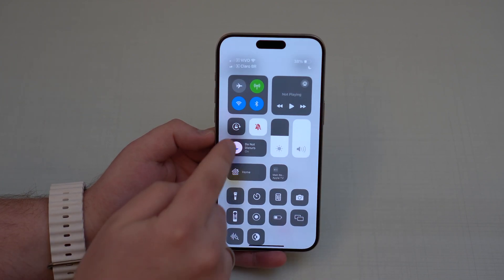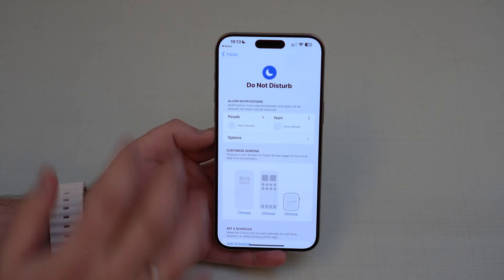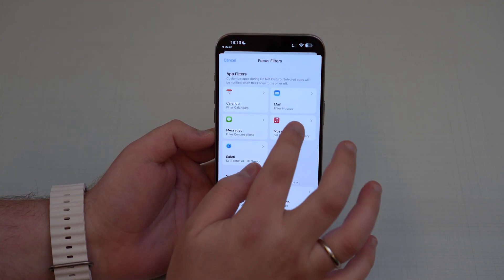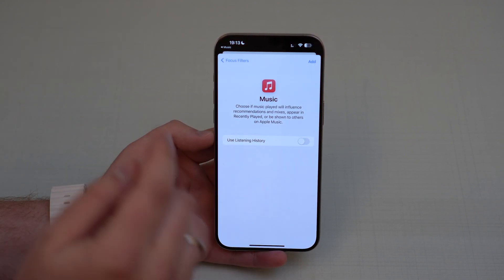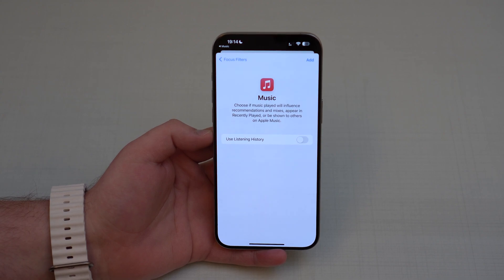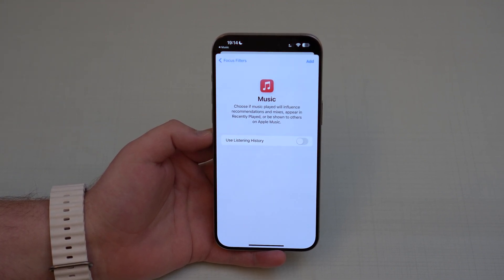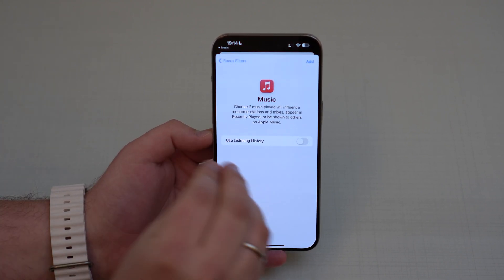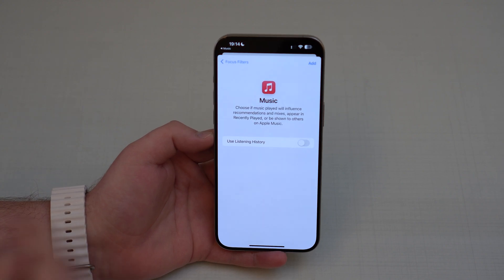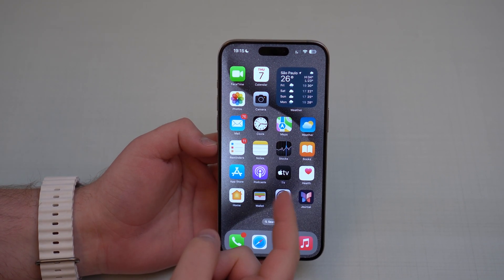Another new Apple Music feature relates to Do Not Disturb. Open a focus mode, go to its settings, scroll to Filters, tap Add Filter, and you'll see a new Music option. You can choose whether music played while in that focus mode will influence recommendations, appear in recently played, or be shown to others on Apple Music. So if you're in a specific focus mode and don't want that listening session tracked, you can disable listening history for it.